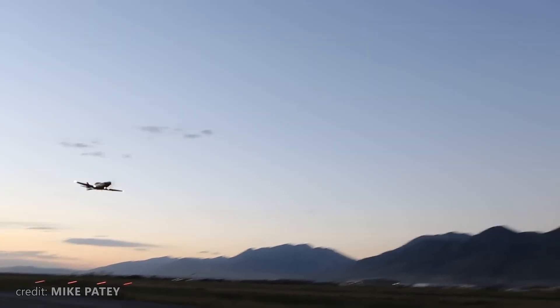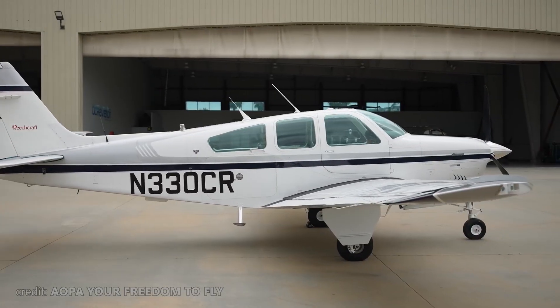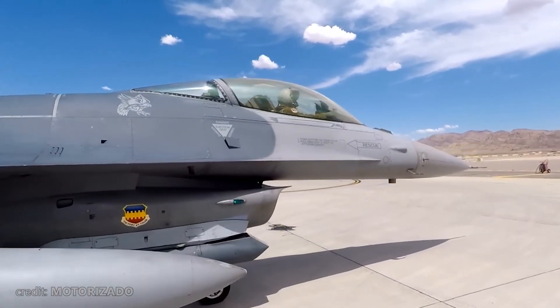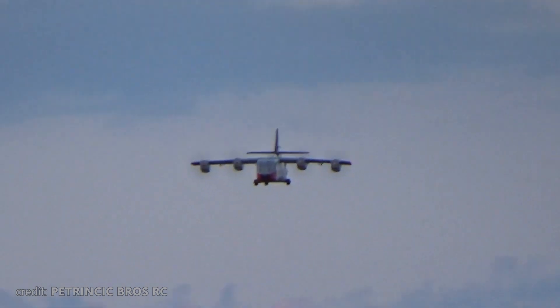Each plane we review has something special about it. Some offer unmatched speed, others comfort. Some are designed to save lives or deliver crucial cargo, and others ensure the clear and peaceful skies above us. The plane we review today has a bit of everything mentioned above, so let's take a closer look at this bird.